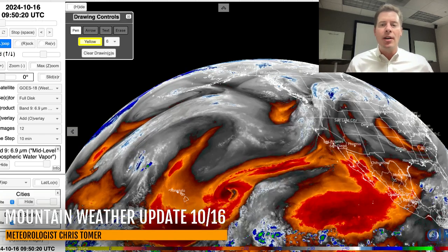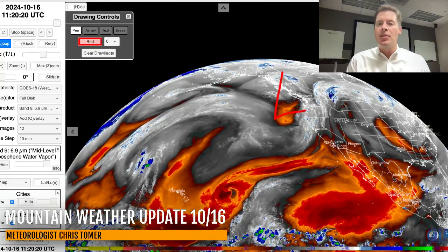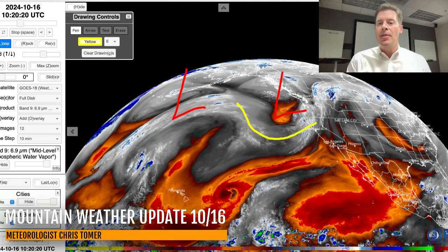Let me take you over to water vapor satellite imagery here this morning. Oranges and reds are drier air aloft; your whites and blues are where your moisture is. There's our big storm system digging into the Pacific Northwest and parts of BC. Behind it, there's another storm system spinning, and we do have jet stream support running right beneath this, supporting this area of low pressure.